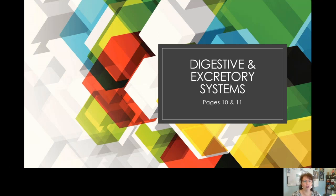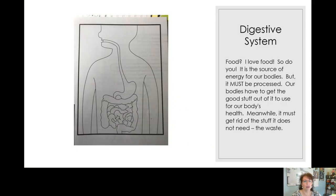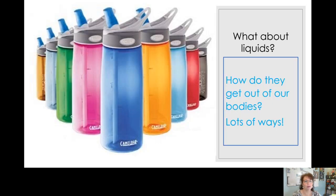Let me get back to it and get to the right page. These are your little camelback water bottles, like some of you bring to school. All the liquids in our body are processed by the large intestine, but how do you get rid of it? How do you get rid of all the liquid that your body is not going to use?